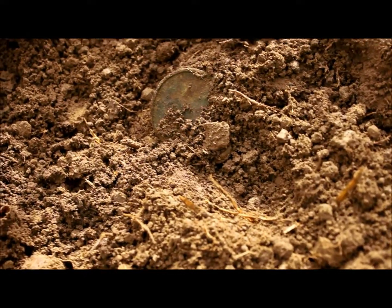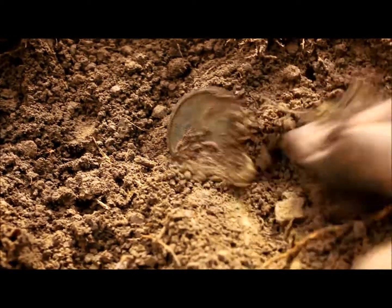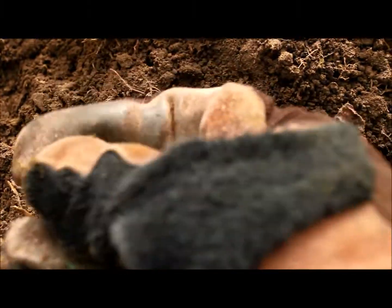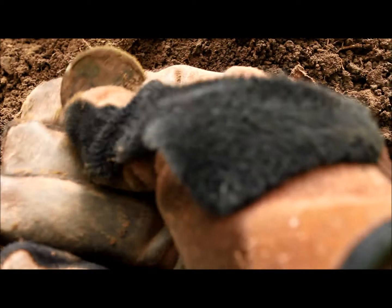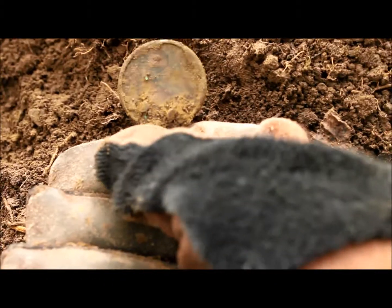I haven't looked at it yet, I'm not sure what it is. How about we take a look together — maybe a keychain? I don't know. It wasn't a coin like I thought it was gonna be, but I'll clean that up and show it to you.